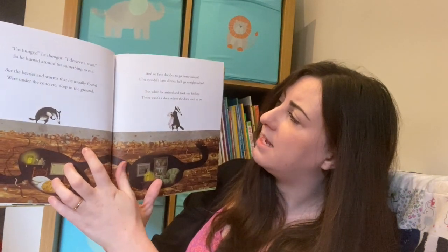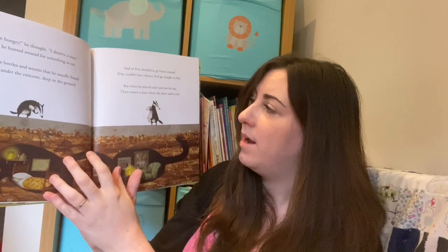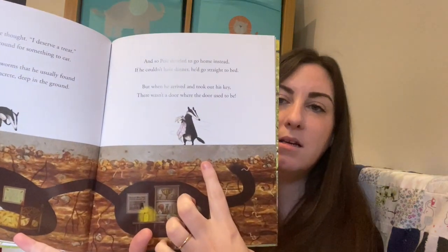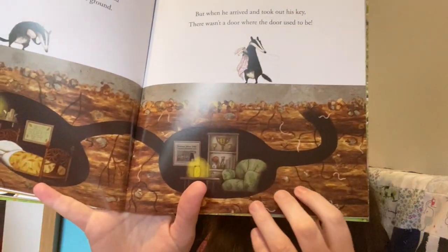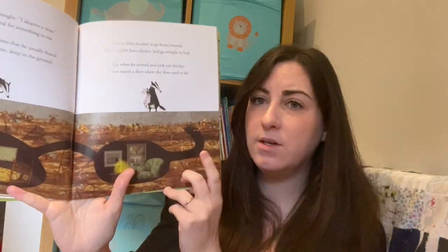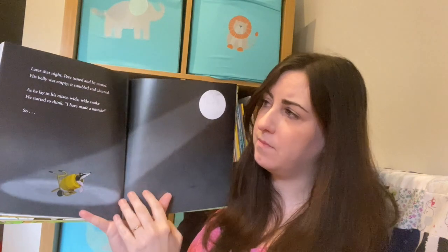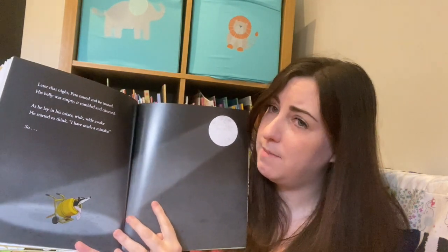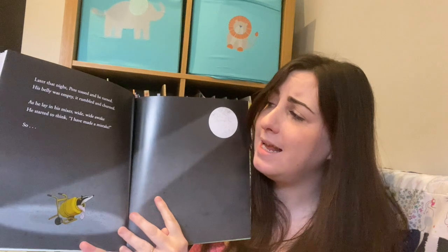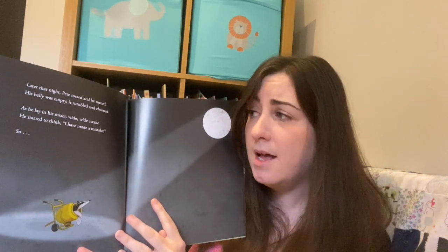And so Pete decided to go home instead - if he couldn't have dinner he'd go straight to bed. But when he arrived and took out his key, oh dear, there wasn't a door where the door used to be. Later that night Pete tossed and he turned, his belly was empty, it rumbled and churned.